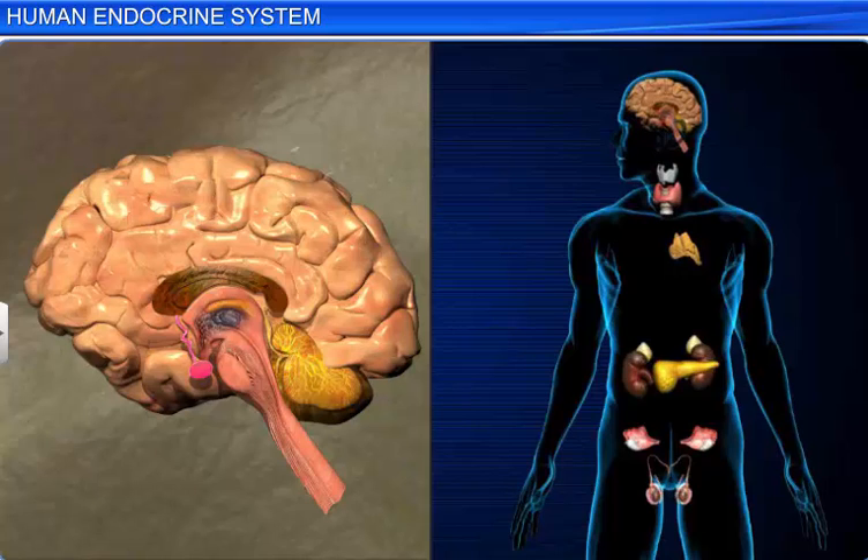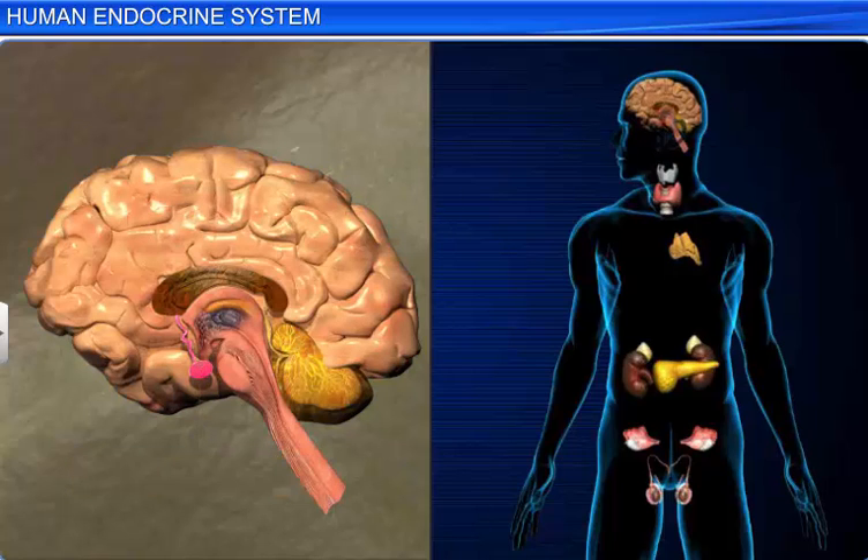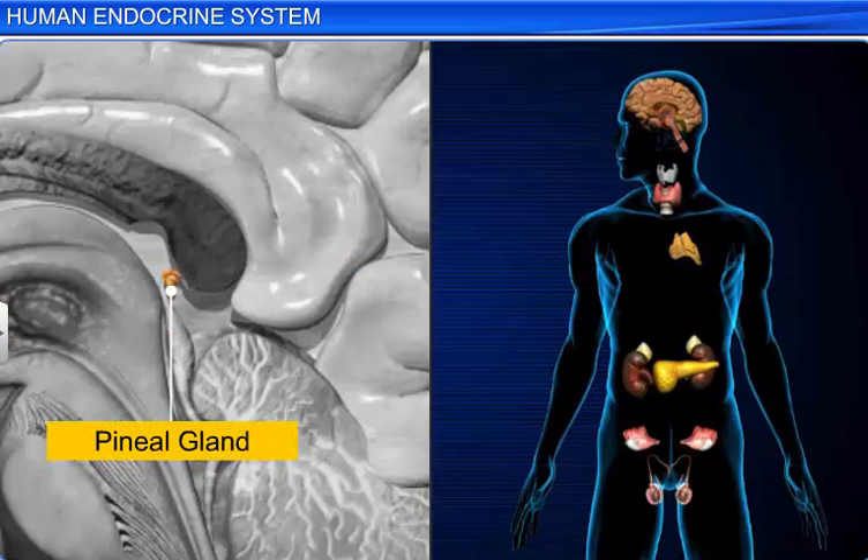Just below the hypothalamus is a small pinkish pea-shaped gland called the pituitary gland, also known as the master gland of the endocrine system. Another gland located on the dorsal side of the forebrain is the pineal gland, which is a small reddish-gray gland shaped like a pine cone.